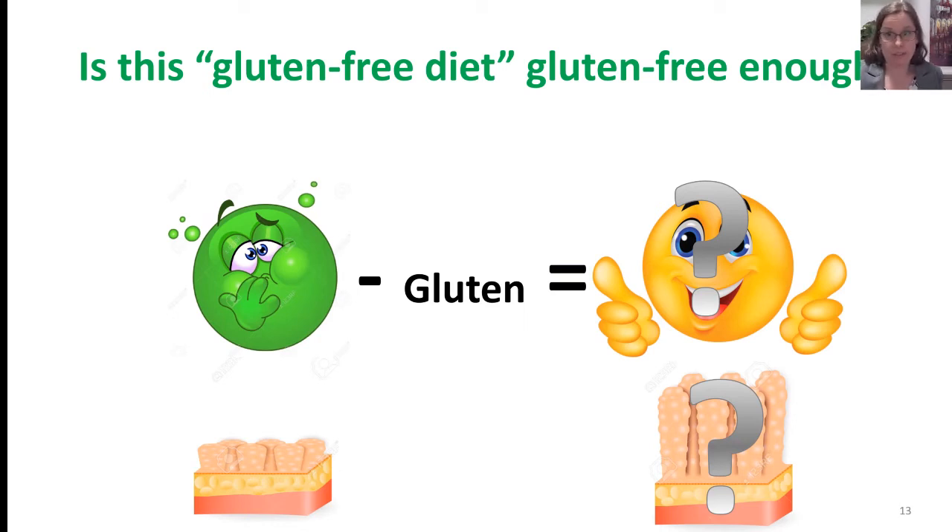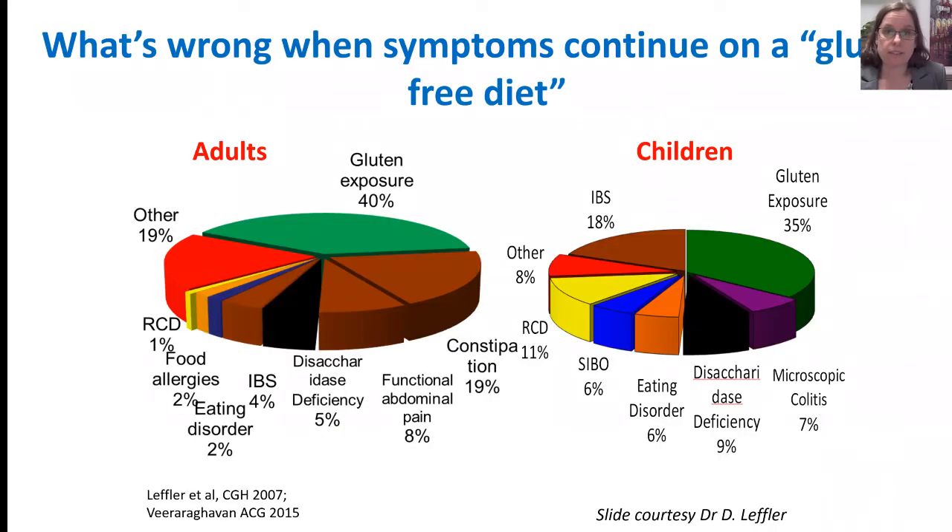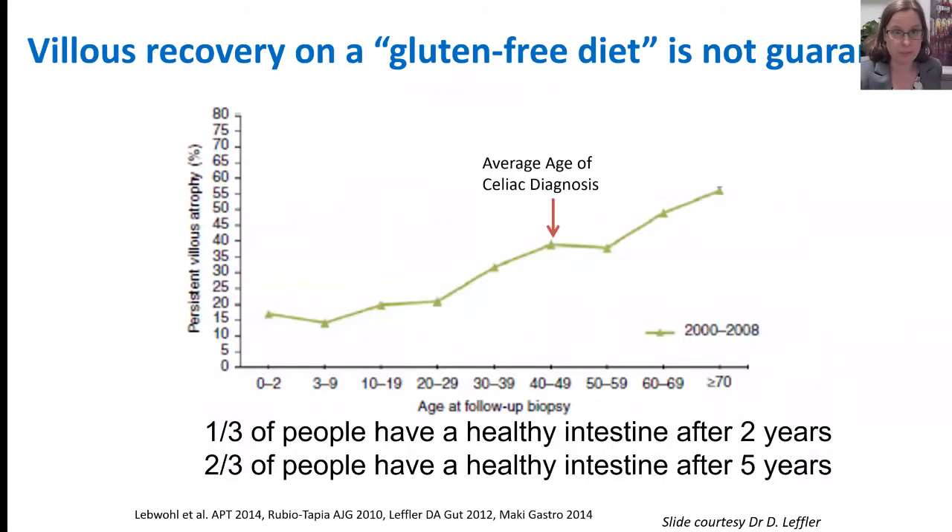The question becomes: is the diet gluten-free enough? How is the patient feeling? Do their symptoms go away? What happens to their villi? Looking at studies on non-responsive celiac disease — patients who still have symptoms on a gluten-free diet — one of the leading causes of ongoing symptoms is continued gluten exposure, which speaks to how difficult it is to avoid gluten and how imperfect a gluten-free diet is as a treatment.